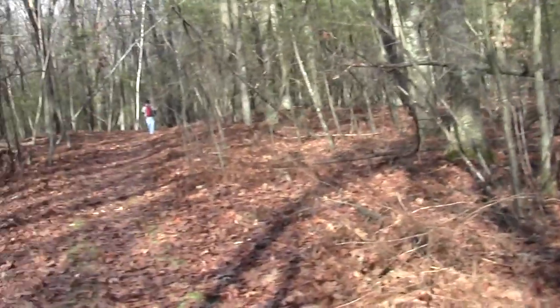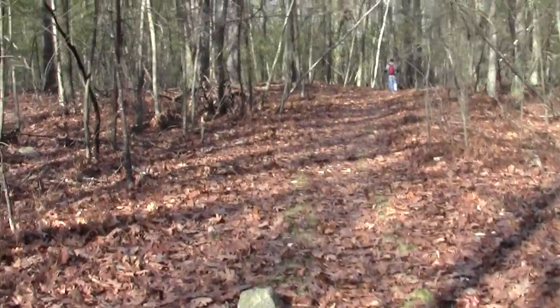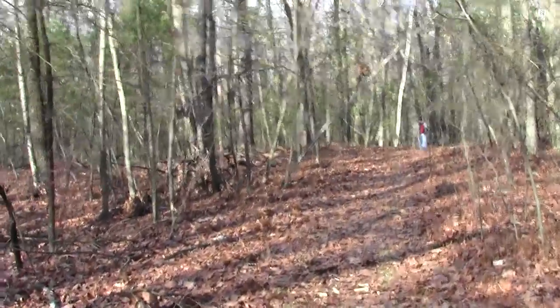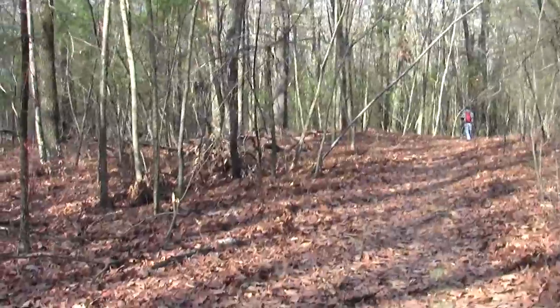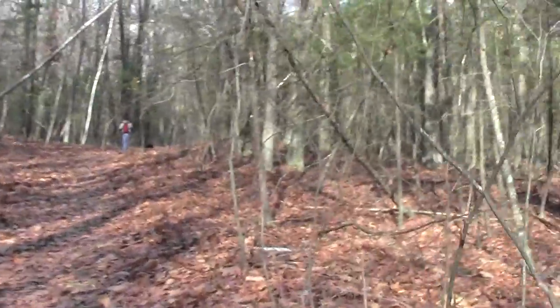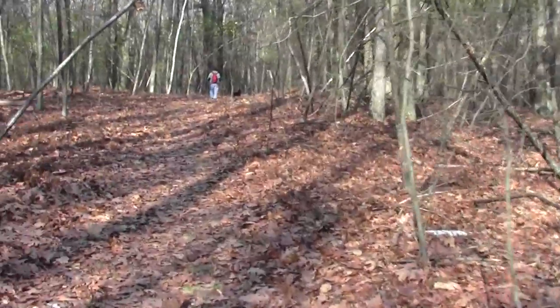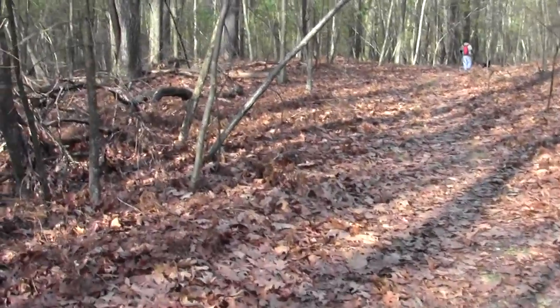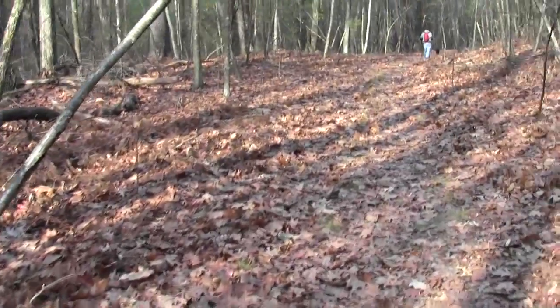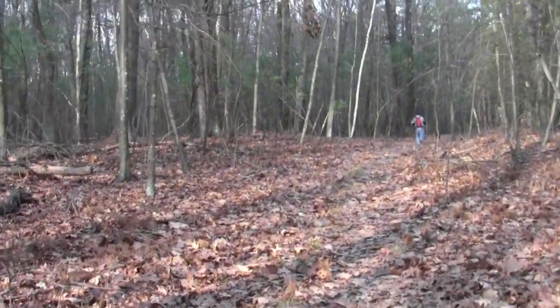Young pine and an understory of red maple and red oak — the usual suspects. By and large it looks like it didn't get too badly hit by the one-two punch of Sandy and the nor'easter.